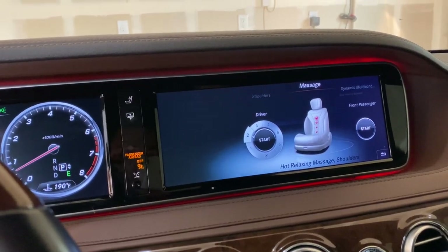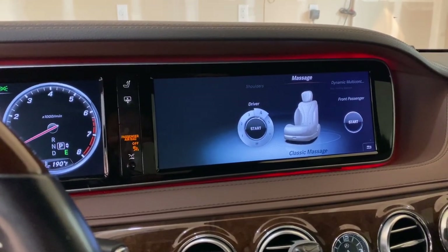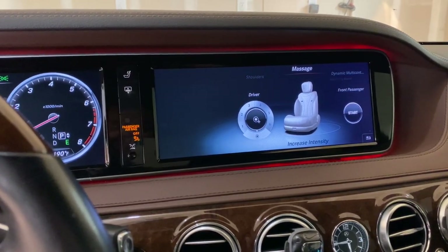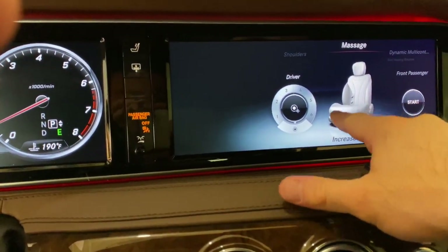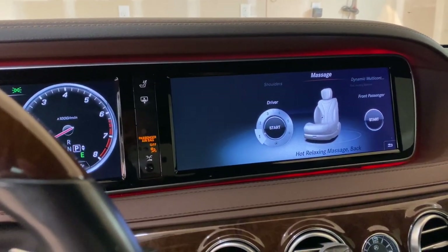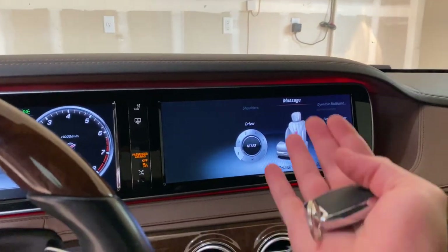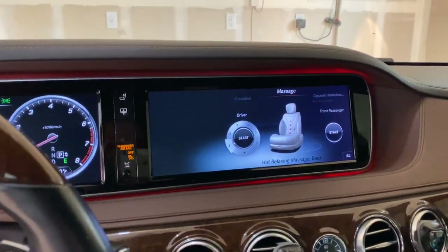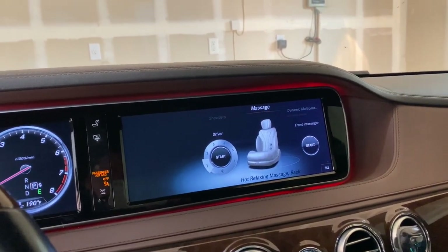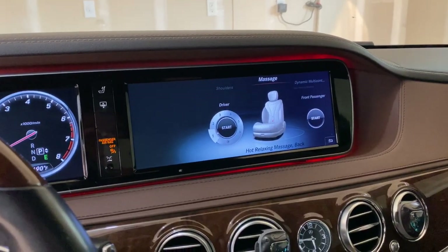You can also adjust the shoulder area. The massage functions include multiple modes like 'hot relaxing' — the heating comes on along with the massage pressure. The only problem is there's no massage for the seat cushion, so only your back gets massaged. On a long drive your back feels great but your seat isn't as happy.